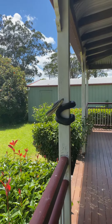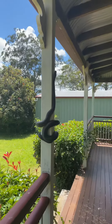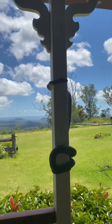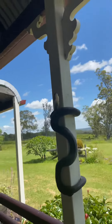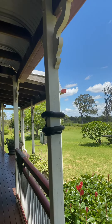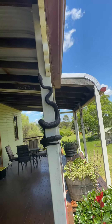This one is about to shed because he has very dark coloring and his eyes are really milky — I can't quite make out because of the shadow unfortunately. But he's doing a really good job of trying to climb up, which is what they're experts at, being a python.